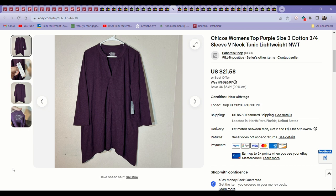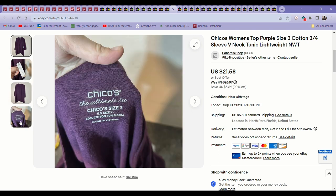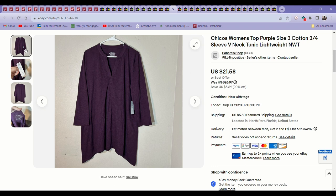Next up was another Chico's top, new with tags. I got this myself at a Labor Day sale and then sold it pretty quickly within about a week. I only had about $3 or $4 into it and it sold for $21.58. It was new with tags as well.